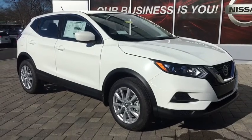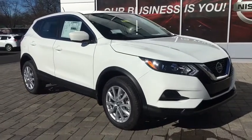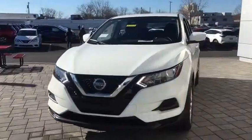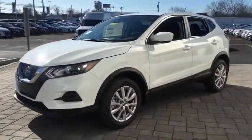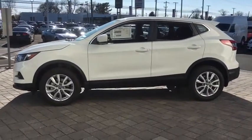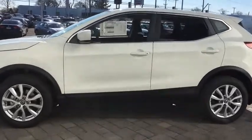Looking for the right vehicle? Check out the 2020 Nissan Rogue Sport. The Nissan Rogue Sport is a subcompact SUV that provides all the functionality. A smooth ride, lots of cargo room, and a roomy back seat is a recipe for a pleasant traveling experience.